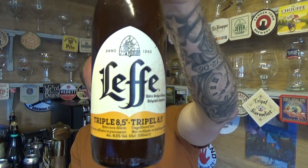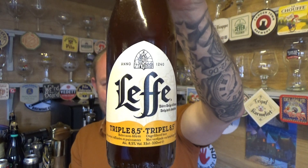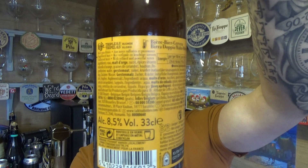Thanks for joining me for another beer review. Taking a look at a beer from Abbey Leffe — it's their Triple, weighing in at a nice, sessionable 8.5% ABV, 430ml bottle.